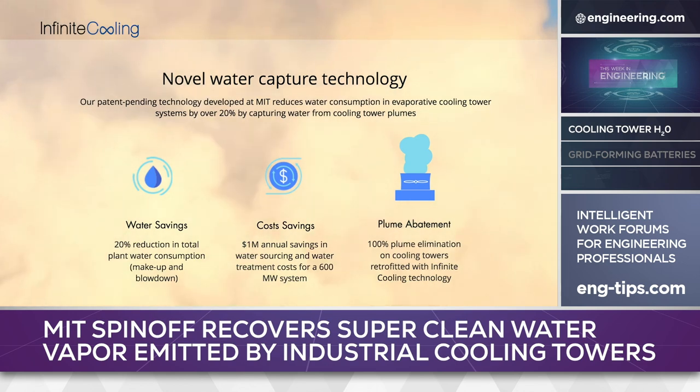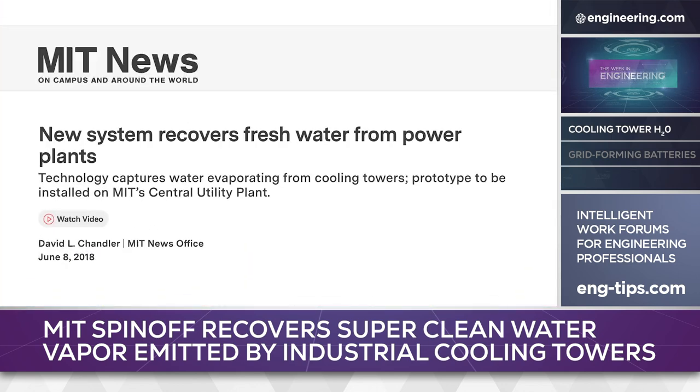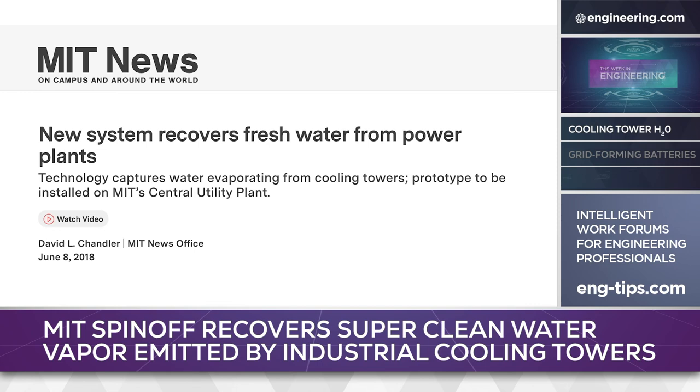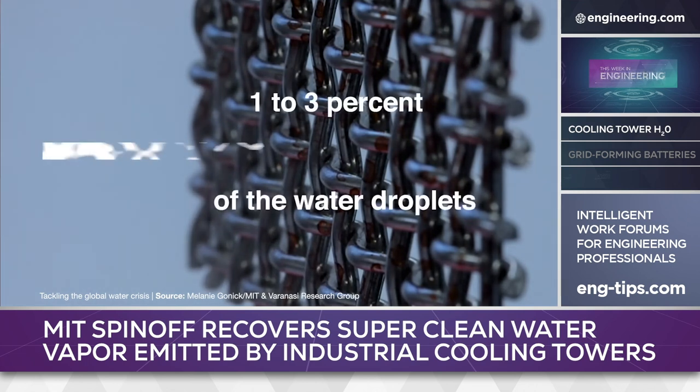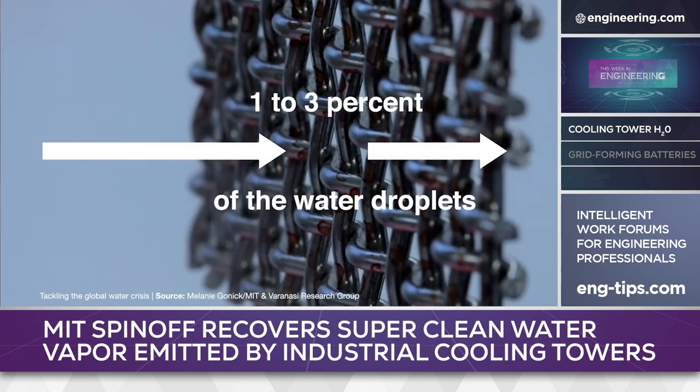A small company launched as the winner of a 2018 MIT entrepreneurship competition may have the answer. The firm is called Infinite Cooling, and it uses research developed at MIT by the Varanasi Research Group to improve on a basic fog collection technology used in coastal areas worldwide. Current systems use cloth or metal meshes suspended in moving fog to collect 1–3% of available water.